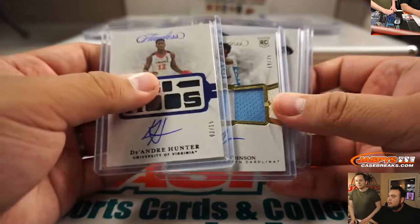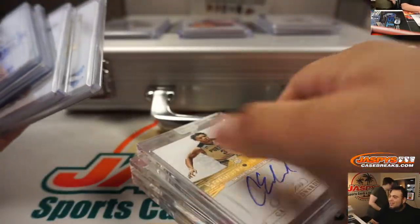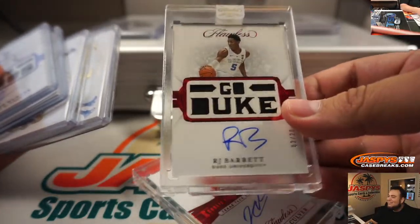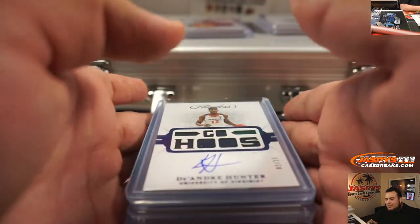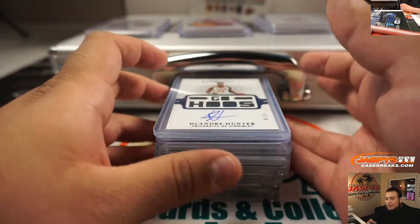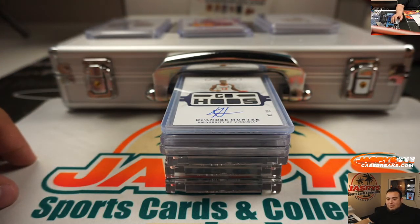DeAndre Hunter, Cameron Johnson, Ja Morant patch, Zion patch — yeah, I know right. Carson Edwards, I know right. Barrett and Jared Culver. So I'm actually gonna pause the video guys, I'm gonna have to take a little time to type this in — I'm not the fastest typer — but when we come back we'll randomize a list of customer names and combo hits plus hits and see what you get. Appreciate it guys.